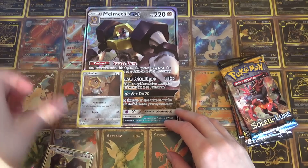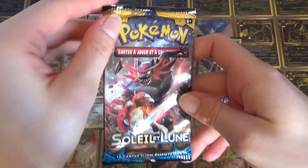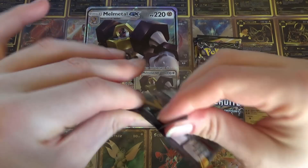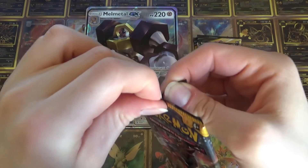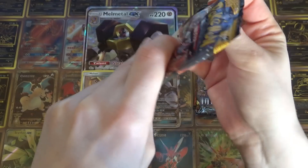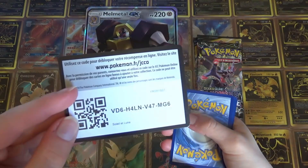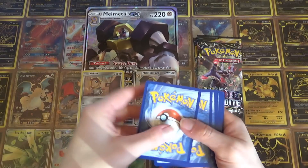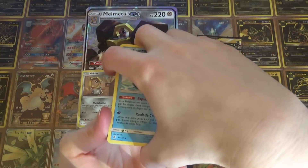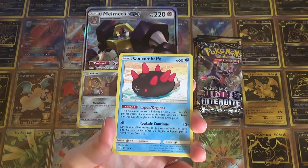Donc du coup, là on va pouvoir mettre les petites cartes juste ici et on peut commencer l'ouverture. Donc là on va enchaîner avec celui de SL de base, comme ça on va terminer avec SL9 bien évidemment, et puis ensuite avec SL6 en deuxième.